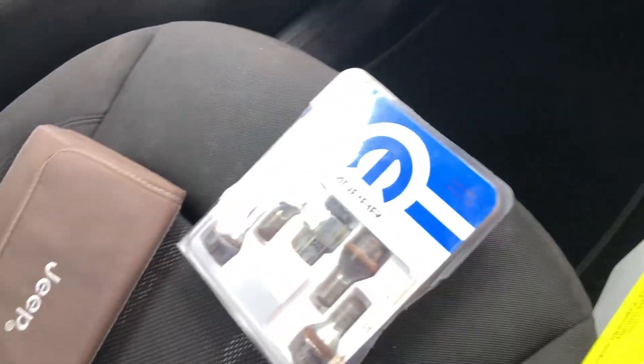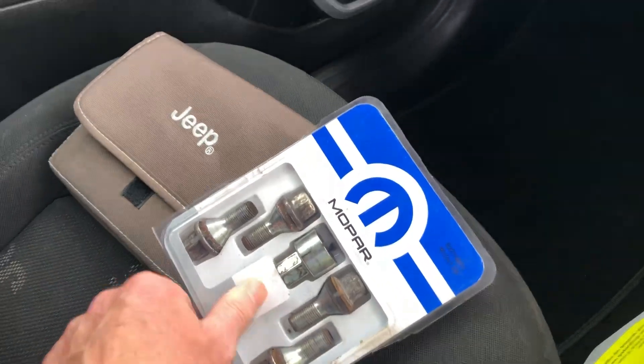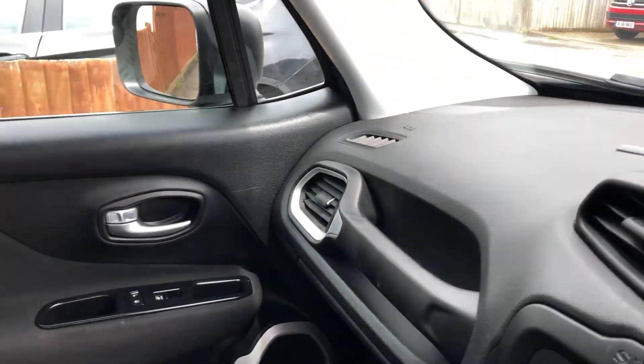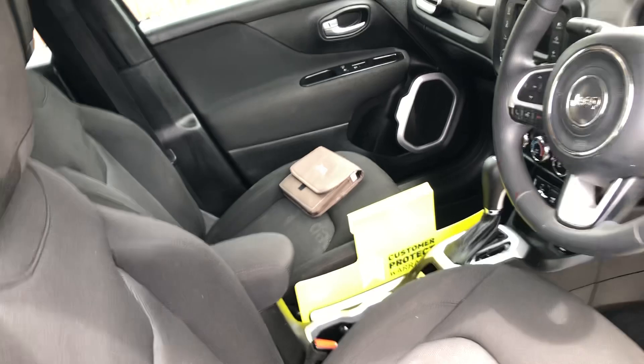There are all the books to do with Jeep — all in there. You have your locking wheel nuts as well. No nasty smells in here — no cigarettes, cigars or anything like that. It's how you would like to find one, I think.